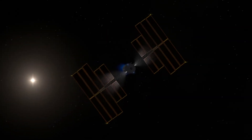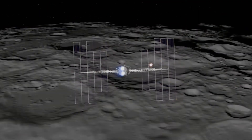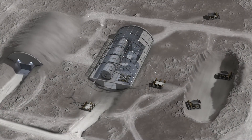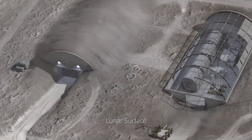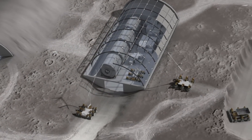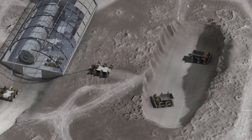As capabilities expand and throughput increases, more ambitious projects farther from home become feasible. Human construction and repair requires the added expense and effort of human habitation in space. Structures can be built faster and cheaper by robots. Only later, once life-supporting habitats have been built, do humans arrive for their mission.